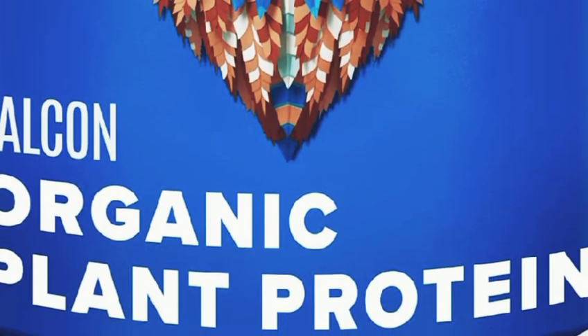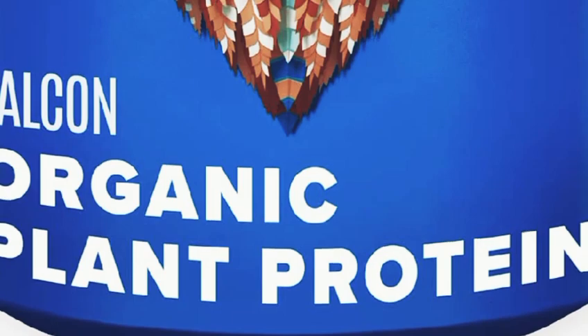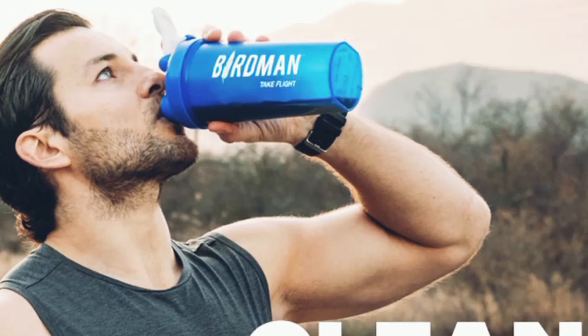Hello everyone, welcome back to my channel. Today, I'm super excited to review the Birdman Falcon Vegan Protein Powder. If you're looking for a high quality vegan protein, then stick around because this one might just be perfect for you.